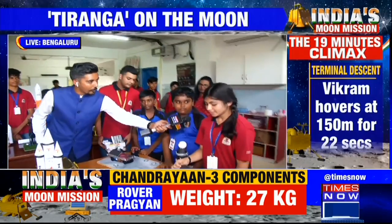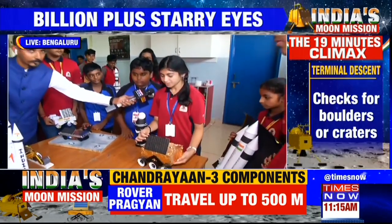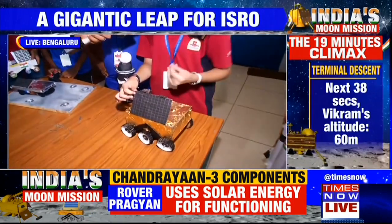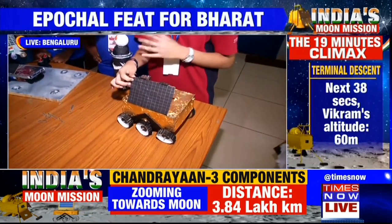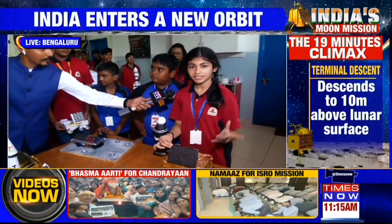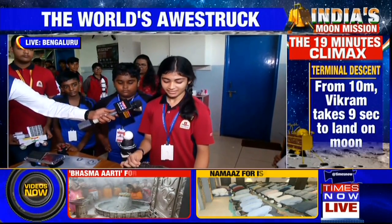What about you? You've also made the rover. So this is the Pragyan rover, and its purpose is to explore the South Pole and get important information because the territory is largely unexplored. We have cameras here, we have a solar panel, and the experiment life will be one lunar day, which is 14 Earth days. Super.